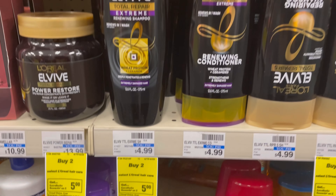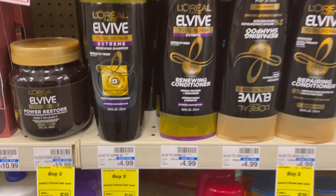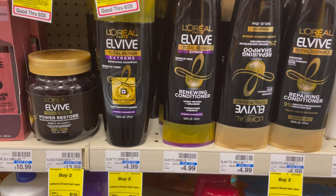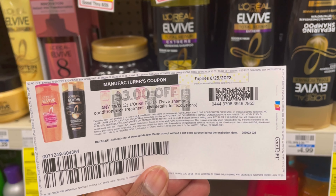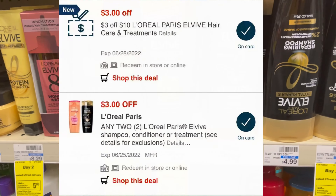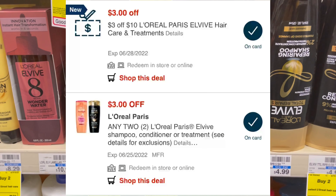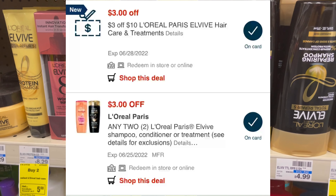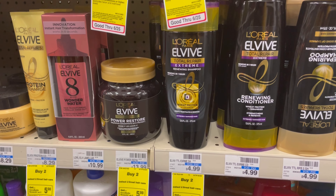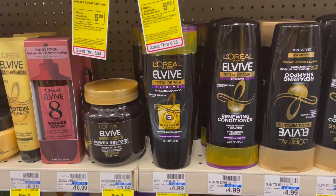So the L'Oreal, it is buy two, get $5 back. I'm picking up two at my store — it's $4.99 — that's going to be $9.98. I'm going to be using this printable $3 off of two coupon. I also have a $3 off of two digital coupon, and I have a $3 off of $10 CRT. That's going to leave me with $0.98, getting $5 back, making them free and a $4.02 moneymaker.